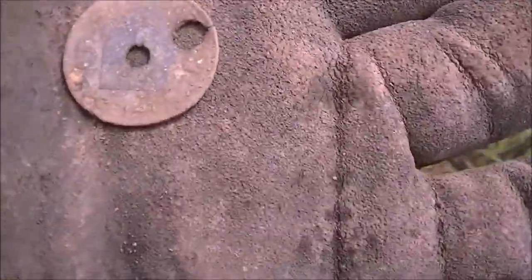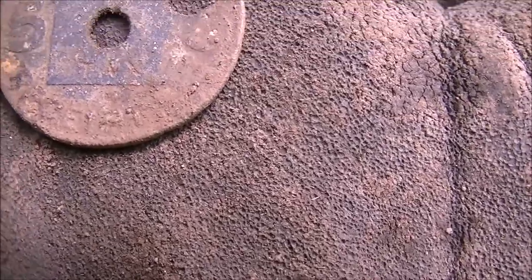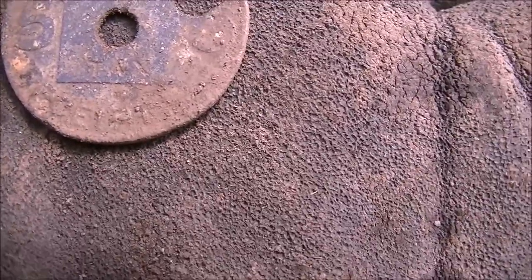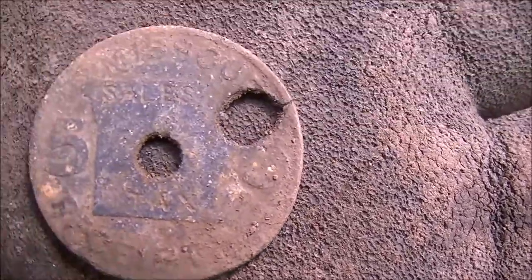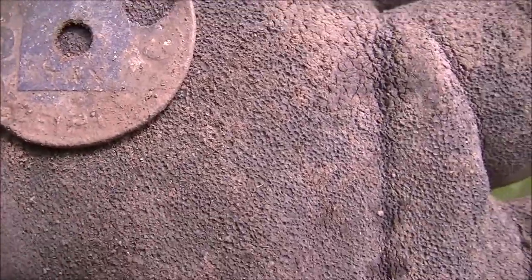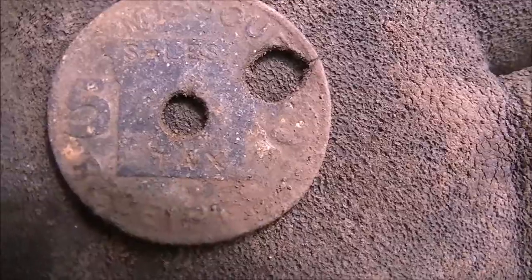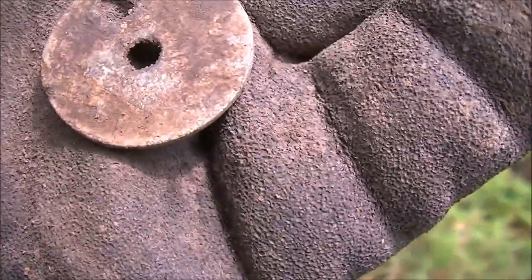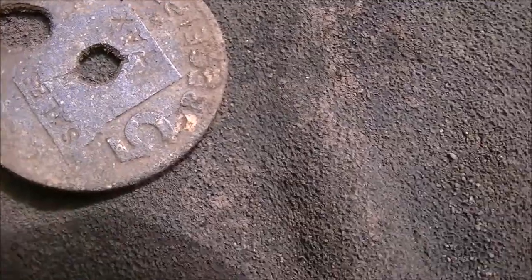I just dug this Missouri sales tax receipt token. It's a five. Usually the ones I dig are ones, but this one's got a five on it. It's been shot with a .22 it looks like on the right side, and there's a hole in the middle. It's pretty neat and in good shape — that'll clean up nice. It's a five-cent sales tax token, not a one-cent. I'm pretty proud of that.